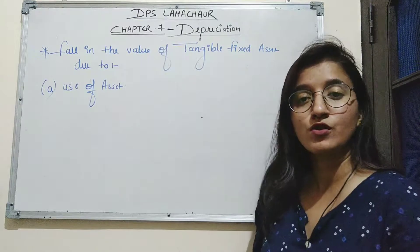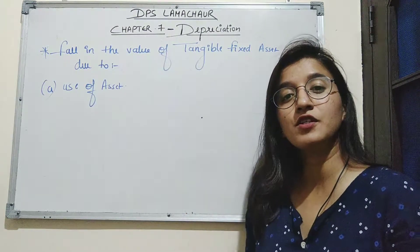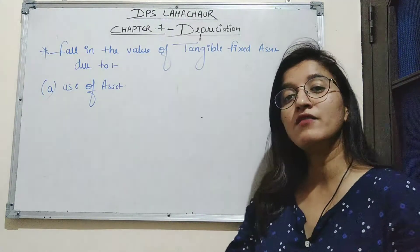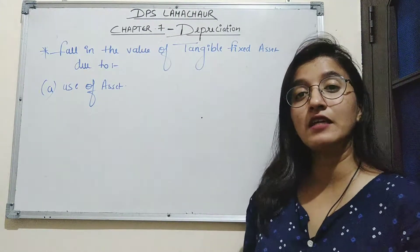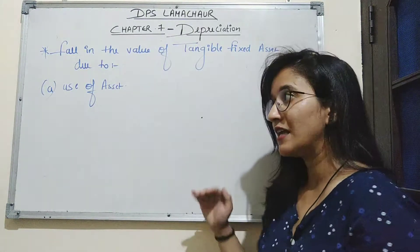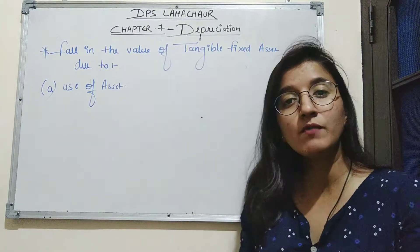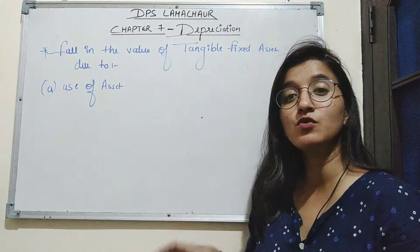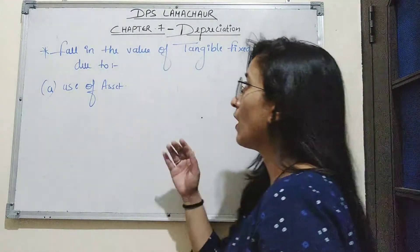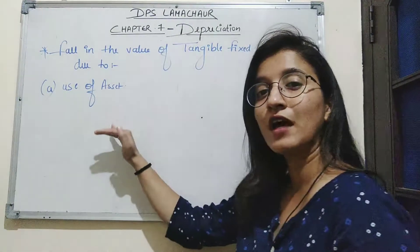Similarly, in business also, when the businessman purchases machinery and uses it for 10 to 15 hours per day, and if the businessman wishes to sell that machinery after 10 years, the value of the machinery will decrease. The selling price will be less than its cost price because that machinery has been used for 10 years. This is why the value of fixed assets decreases by constant use.